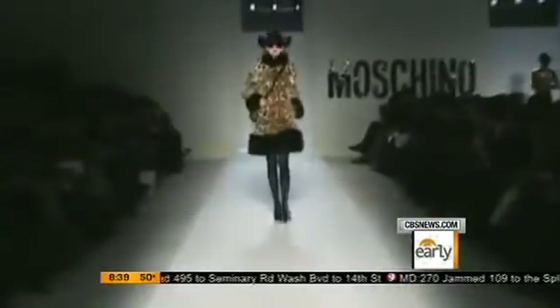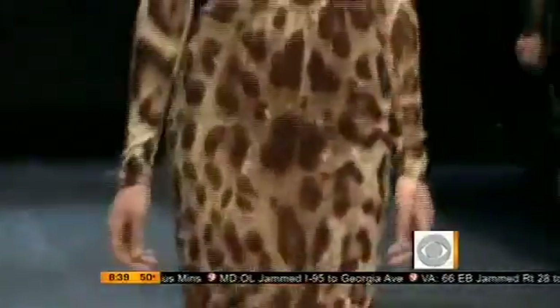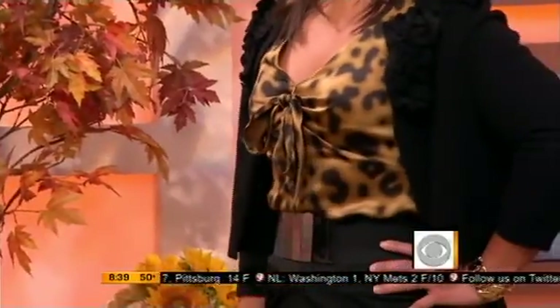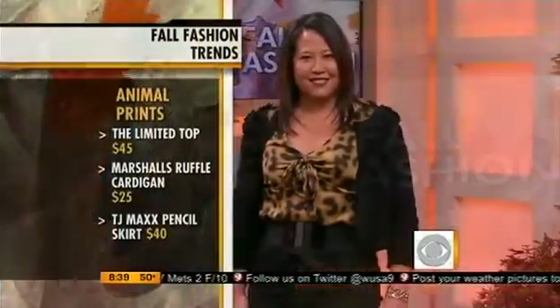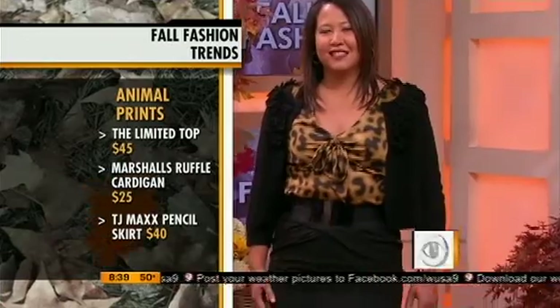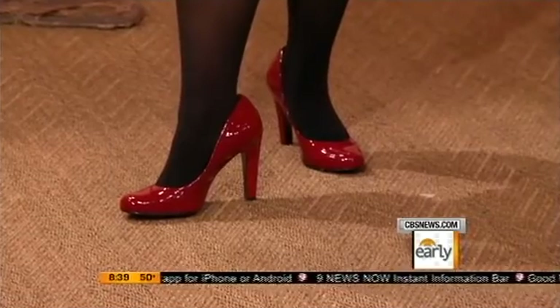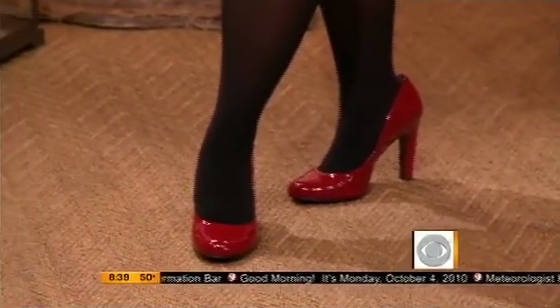Up next, animal prints — and this is the one I've really been hearing about the most this fall. The one that's roaring the loudest is the leopard from the animal kingdom: leopard print on everything from jackets to dresses, blouses and skirt separates, even accessories like purses and pumps. Here we have Michelle, a hot mama of four kids. We have the Limited leopard print top, a fabulous ruffled cardigan from Marshalls for $25, a fitted pencil skirt from TJ Maxx for $40, and don't forget those red hot heels from Jessica Simpson. The platform pump is a very feminine way to wear this fall, and a red accented accessory against a neutral-based outfit is also a red hot trend.